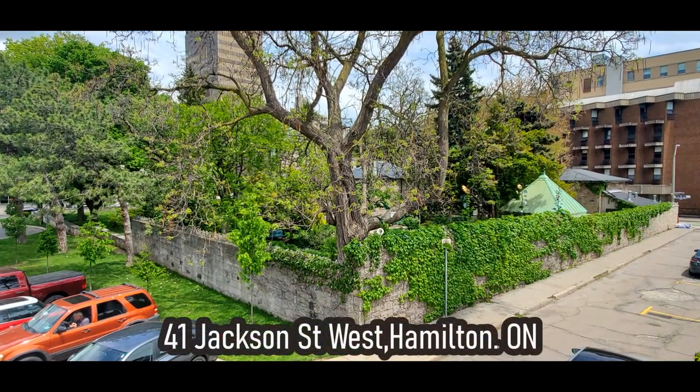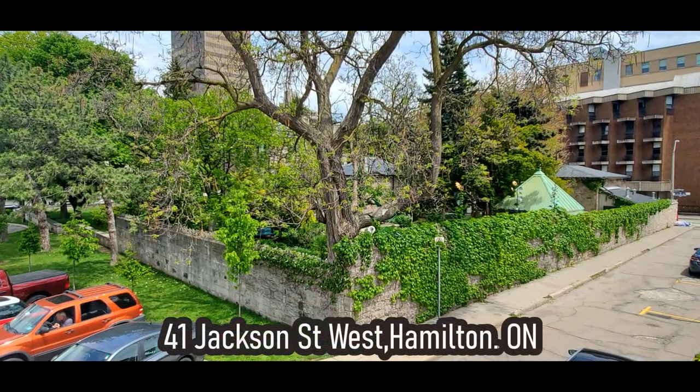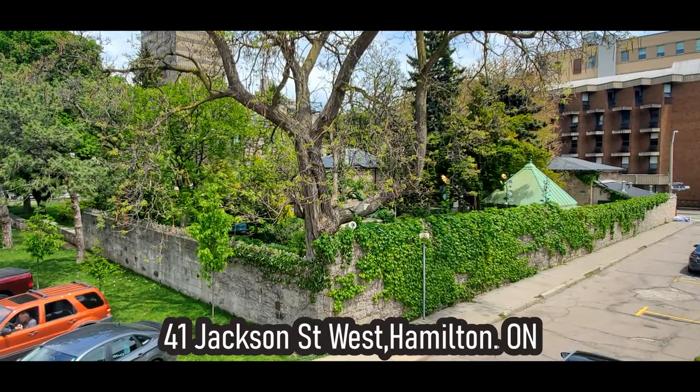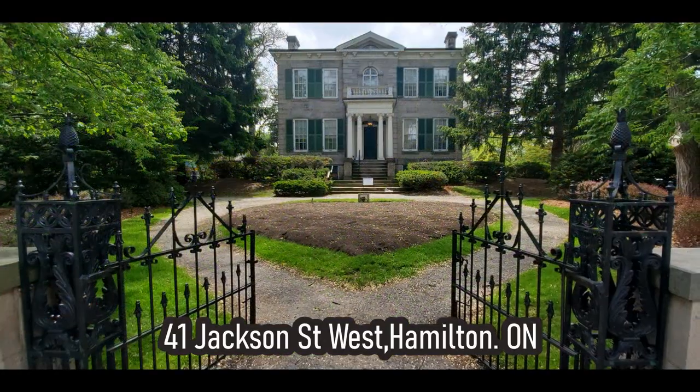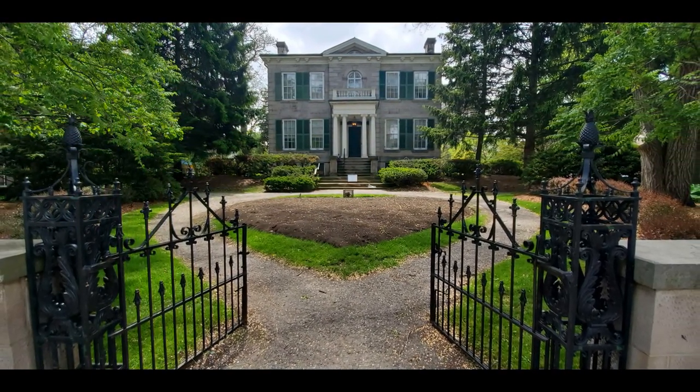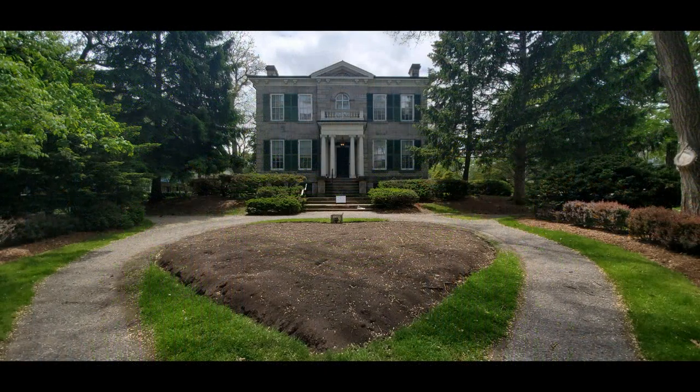I took this picture of Whitehern Estate from the backside on Hunter Street — a lot of people don't even know it exists. I want to show you what's inside, the grounds, and a little bit about its history. I did film this mid-spring so some of the annual flowers have not been planted yet.